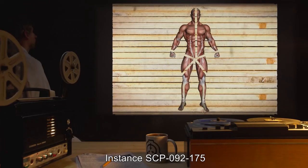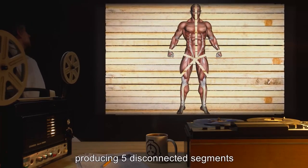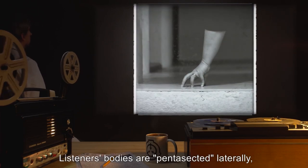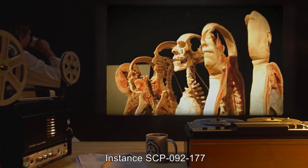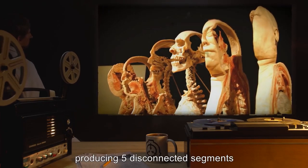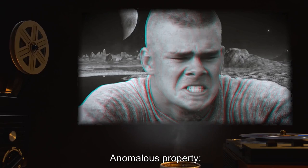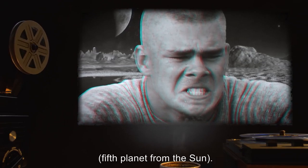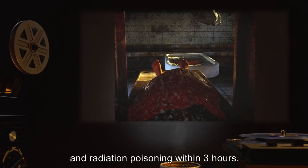SCP-092-175 — listeners' bodies are pentasected radially, producing five disconnected segments which remain alive and mobile. SCP-092-176 — listeners' bodies are pentasected laterally, producing five disconnected segments which remain alive and mobile. SCP-092-200 — listeners are teleported to a site on the surface of Himalaya, the fifth most massive moon of Jupiter, the fifth planet from the sun. Listeners are returned upon conclusion of the CD, but succumb to the combined effects of hypothermia, hypoxia, and radiation poisoning within three hours. Requests have been made to use SCP-092-200 to send exploration teams equipped with environment suits to Himalaya; approval is pending. SCP-092-256 — listeners are converted into two-dimensional forms.